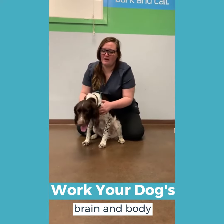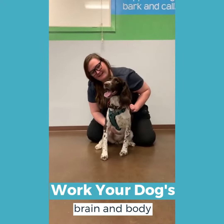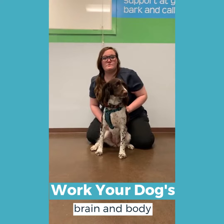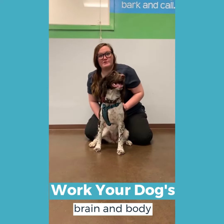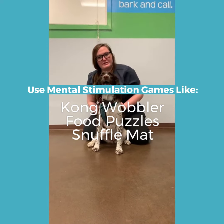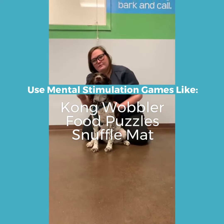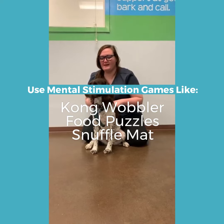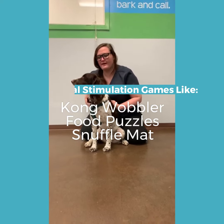We want to make sure that we're using their brains and their bodies when we're doing exercise. Play with other dogs is a really good way to work their brain and their body at the same time, but sometimes that's not a good option. So doing mental stimulation games like using a Kong wobbler or a snuffle mat, where they find treats in a hard-to-reach area — all of those can help them solve problems and really help get them tired out.